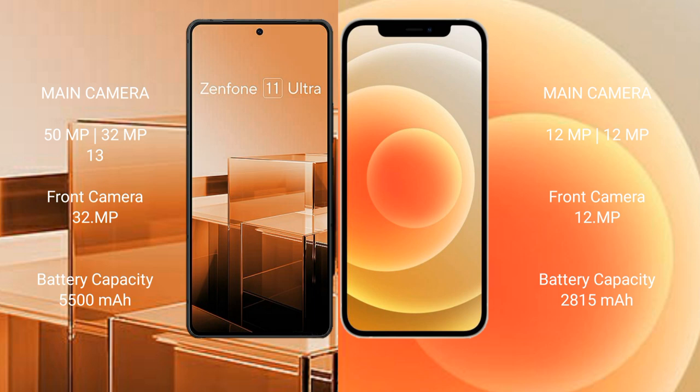Asus Zenfone 11 Ultra has a 5500mAh battery with 65W fast charging support. iPhone 12 has a 2815mAh battery with 20W fast charging support.